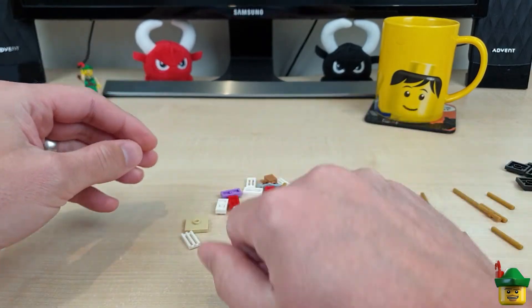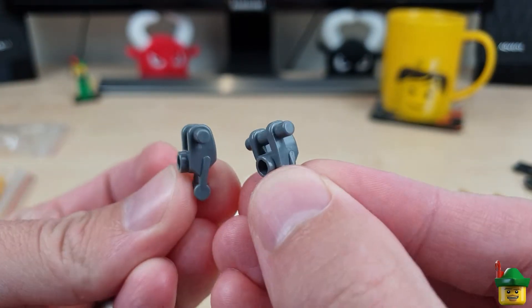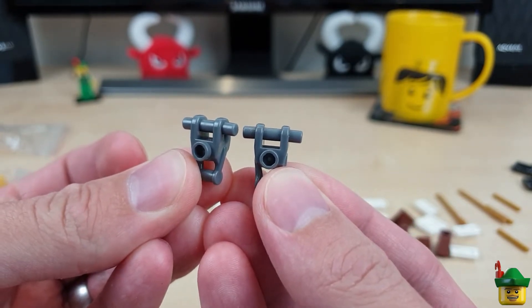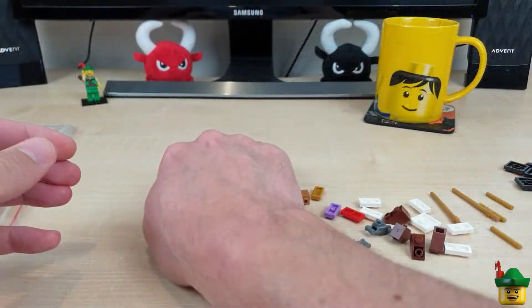Some brown inverted slopes, some dark bluish grey robot bodies. I think I'm using these to make the Ultra Agents robotic dog so I needed these to finish him off. Otherwise jumper plates and so on.